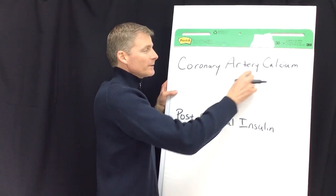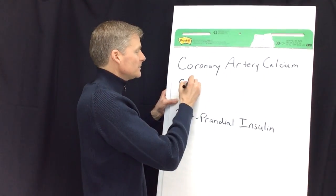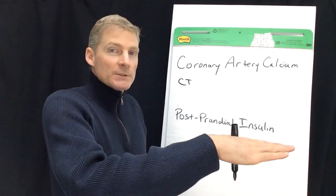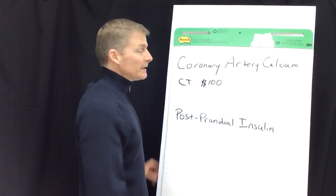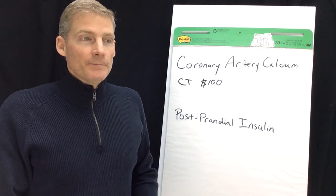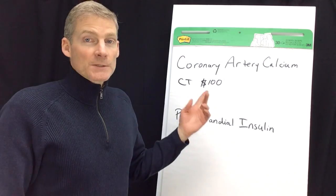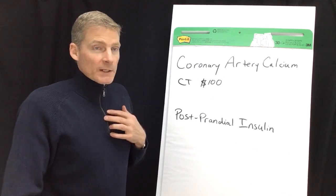The first test is called the coronary artery calcium score. It's done in a CT machine — you've probably heard of a CAT scan. It's only a couple of minutes: you lay on your back, they put you in the machine, bring you out, and it's a hundred dollars. It's really inexpensive, and you may be able to go to an imaging center and pay cash and get the test without a prescription from a medical doctor, but that's up to the imaging center.